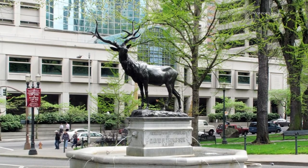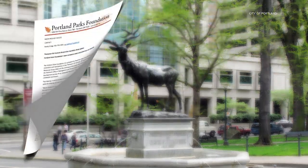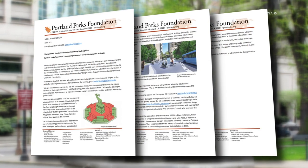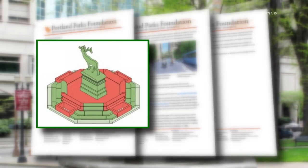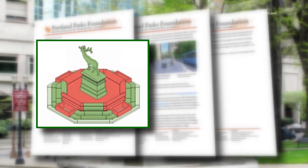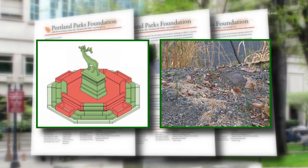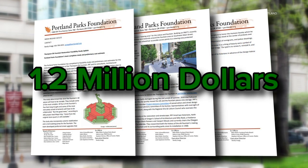The fountain is made up of 50 pieces, so we carefully looked at every one of them to figure out how to put Humpty Dumpty back together again. Randy Gregg is executive director of the Portland Parks Foundation. This week, he shared results from their feasibility study and cost estimates. They found 18 pieces of the fountain — the ones pictured in orange — need to be rebuilt. Add to that seismic upgrades and a new pump. Estimated cost: $1.2 million.